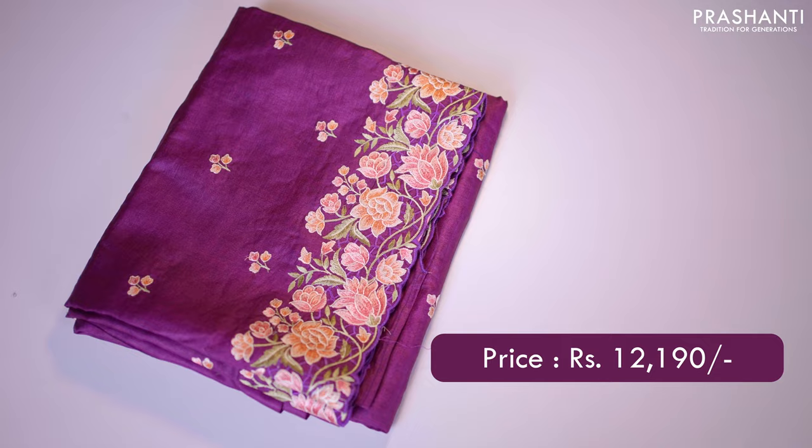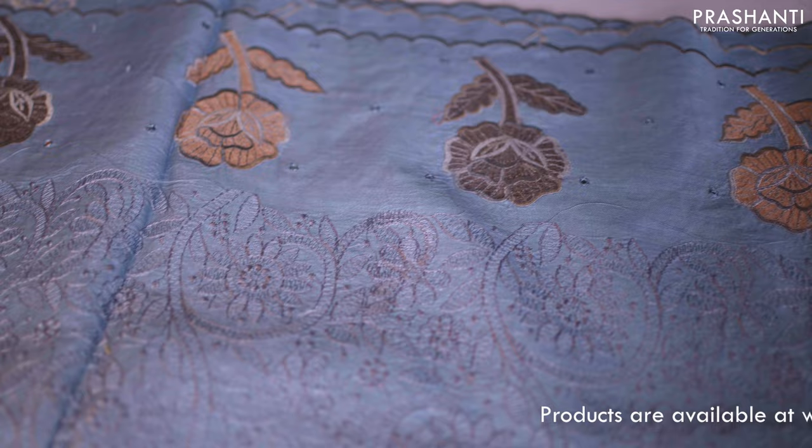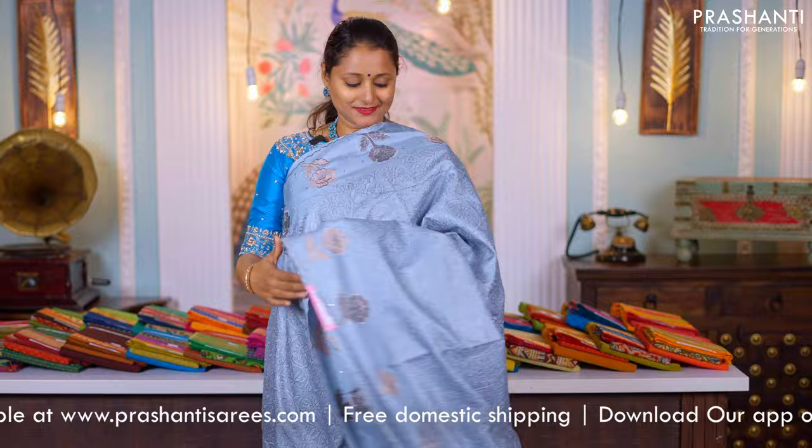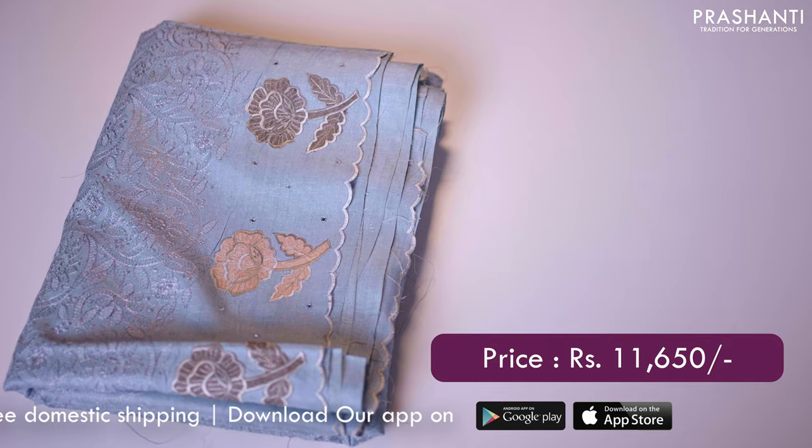Grey — a very classy Tassa silk saree with scallop work and embroidered floral buttas along with simple mirror work on both sides of the borders, with the entire body having chikankari work running throughout the saree in floral pattern. The same pattern along the pallu. That's the pallu. And a matching plain blouse. Priced at ₹11,650.